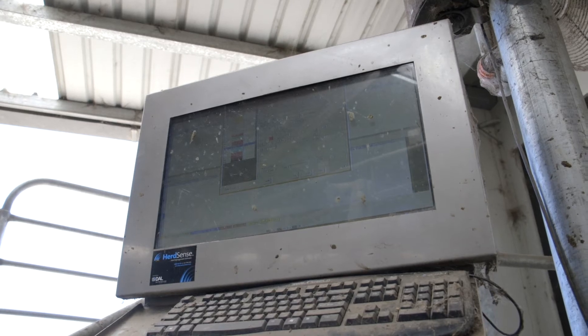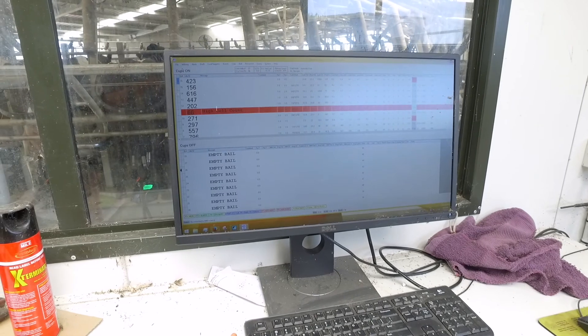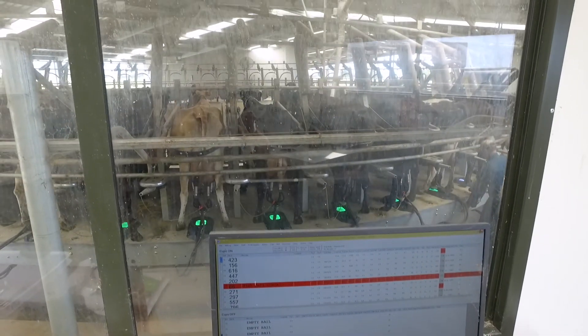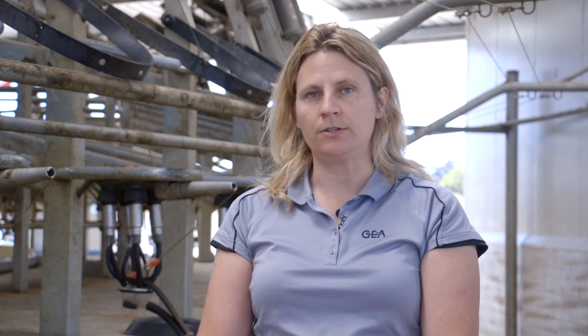Calvings, matings, pregnancy scan results, and dry-offs are all automatically updated in CowScout when entered in Identity. This means you only need to enter the data once, and both software programs are kept up to date. The history of heat detection alerts and health alerts are available in the animal's record.